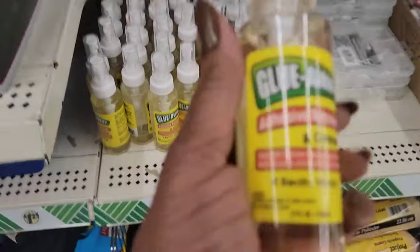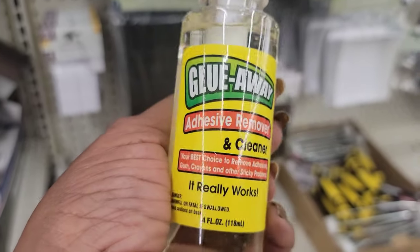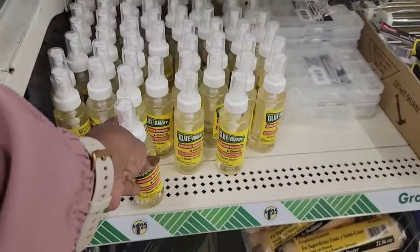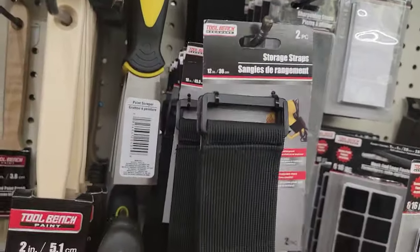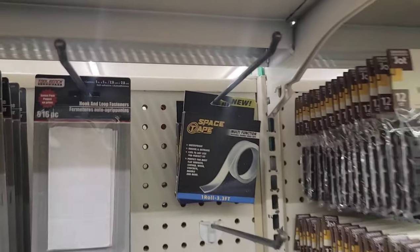I'm finally finding the Glue Away — this is Glue Away Adhesive Remover and Cleaner. I've been looking for this; they say it really works, so we're going to try one. We've got all the little knobs that you can change out, black or gold. We've got the storage straps here and a little bit of space tape left.